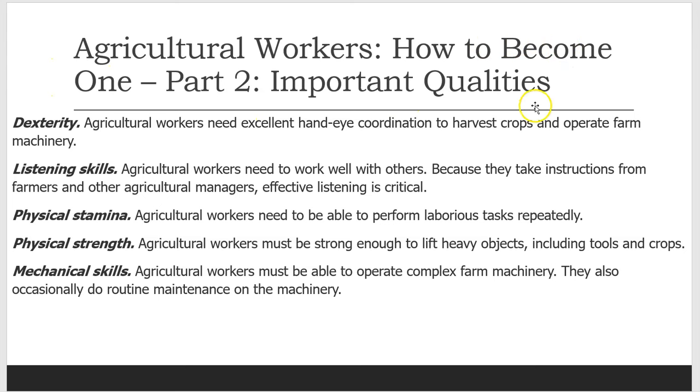Important Qualities. Dexterity: Agricultural workers need excellent hand-eye coordination to harvest crops and operate farm machinery. Listening skills: Agricultural workers need to work well with others. Because they take instructions from farmers and other agricultural managers, effective listening is critical.